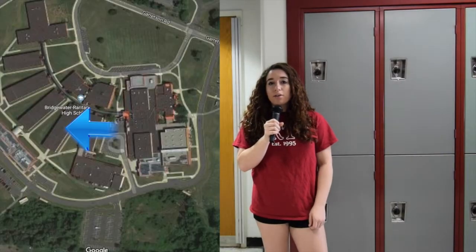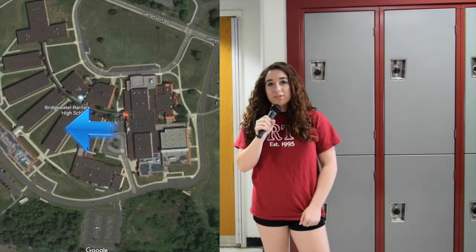Here I am in the 400 building, also known as the social studies building. We have core classes, such as History 1, History 2, and World Civ 2. We also have some electives, like global studies, pop culture, and psychology. Let's go check out a class.